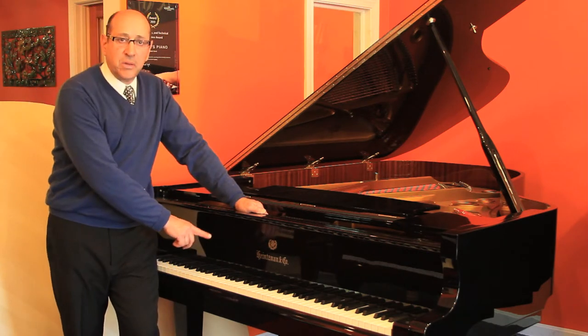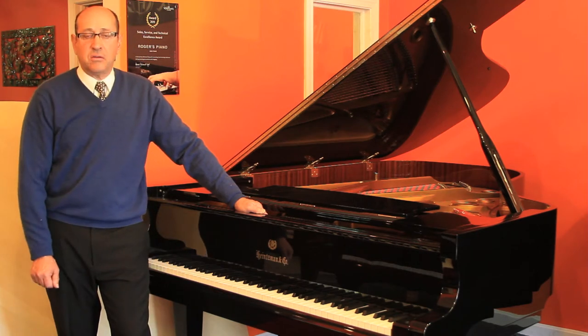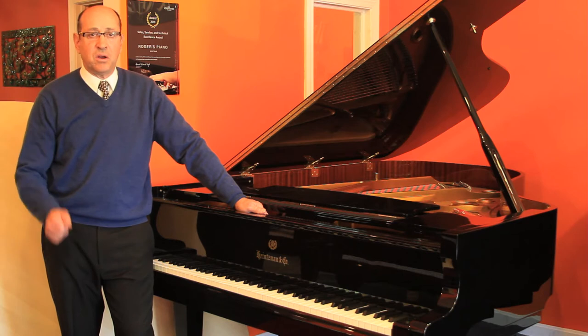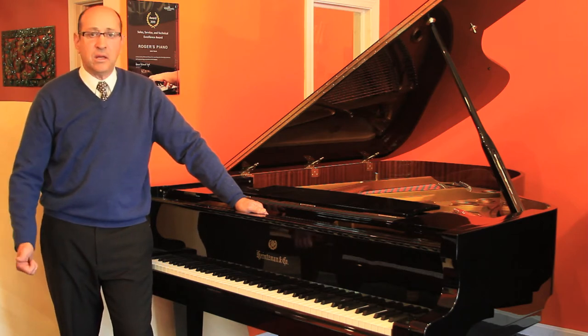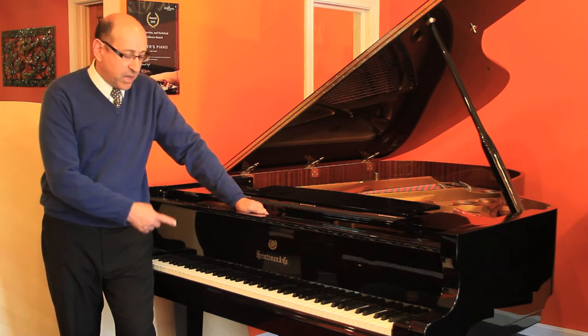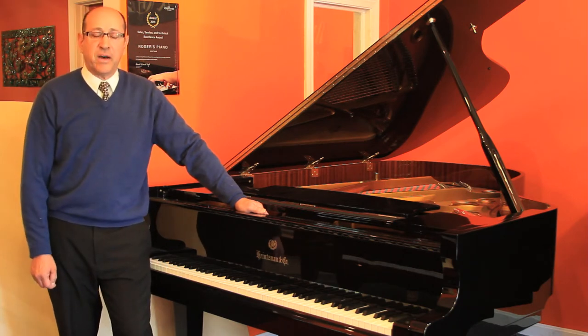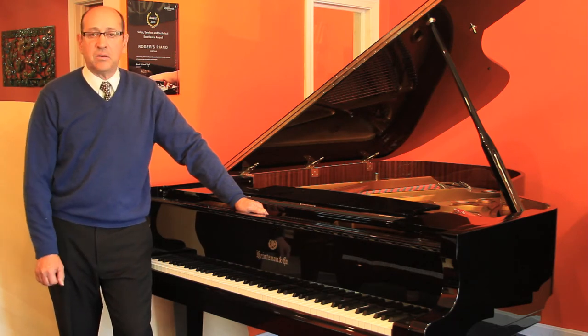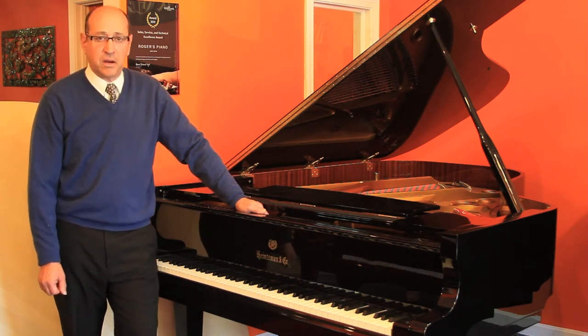The Heintzmann piano comes from somebody who's been selling pianos for 32 years, who has been all over the world, including Italy and Germany, looking for the world's finest pianos regardless of cost. The Heintzmann piano is one of the finest sounding, finest playing, highest quality pianos I have ever sold at Rogers Piano.